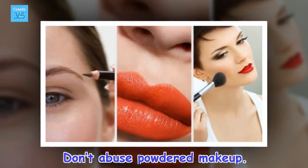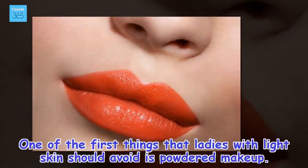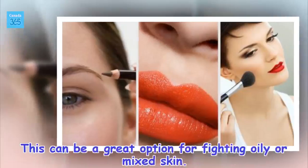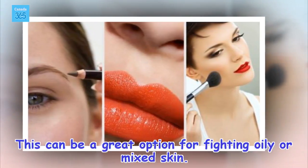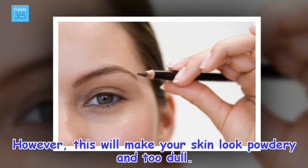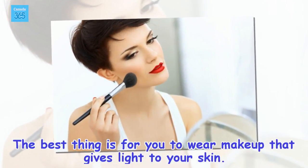Don't abuse powdered makeup. One of the first things that ladies with light skin should avoid is powdered makeup. This can be a great option for fighting oily or mixed skin. However, this will make your skin look powdery and too dull. The best thing is for you to wear makeup that gives light to your skin.